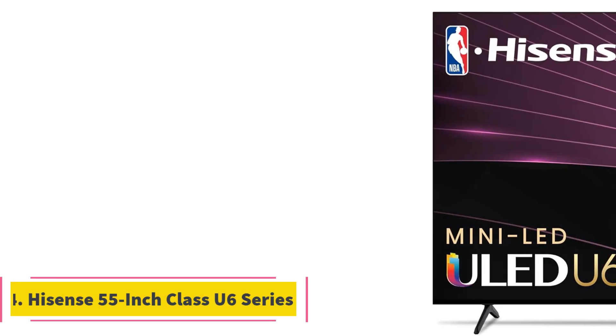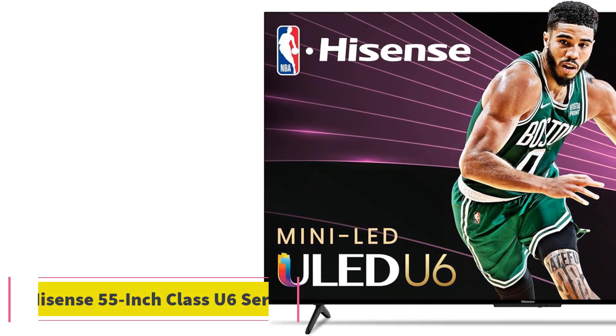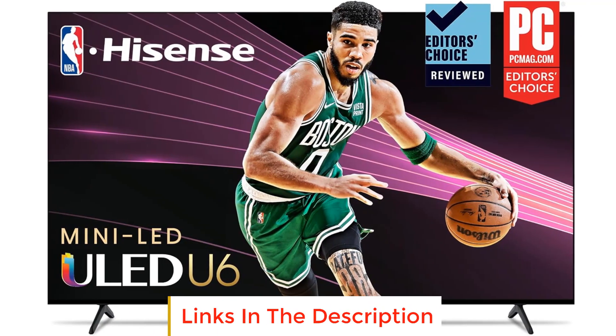Number 4: Hisense 55-inch Class U6 Series. The Hisense 55-inch Class U6 Series is a feature-packed television that offers an immersive viewing experience with its advanced technologies.